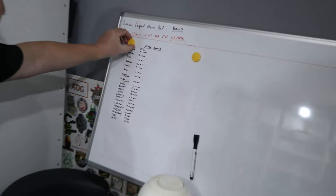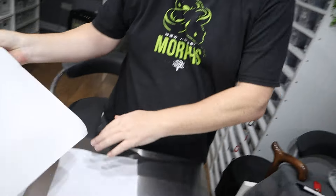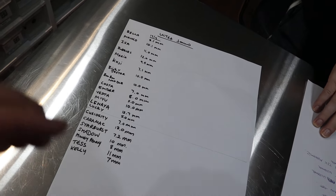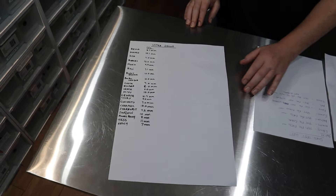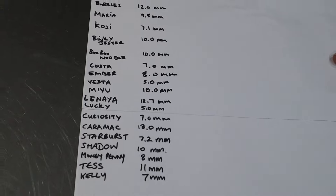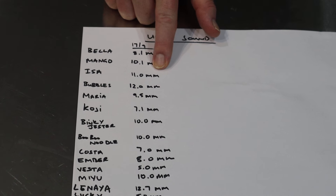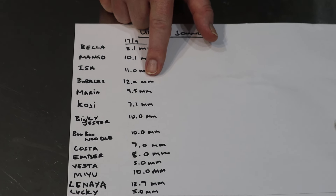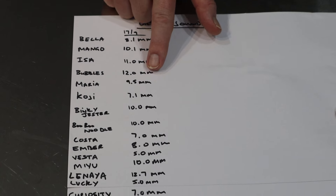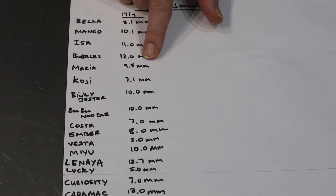The other thing we've been doing is ultrasounding, and as you can see on this chart, Jared's been making a list of all the girls and what size follicles they're at. Last week we ultrasounded these ones. The big ones: Manko's got 10mm, Enchi DG Girl at 11mm, Bubbles — which is a beautiful Enchi Clown — at 12mm, Maria at 9.5, and Koji at 7.1. These two are the double-het DG Pie projects — Binky Jester and Boo Boo Noodles. This is the double-het DG Clown project.